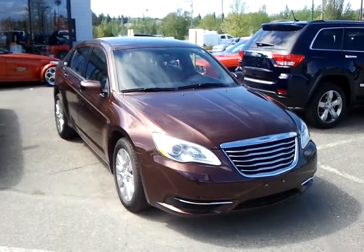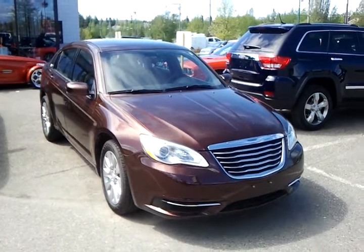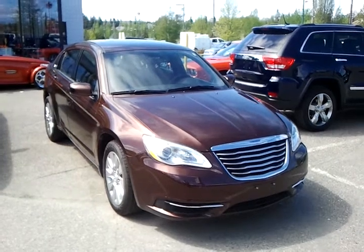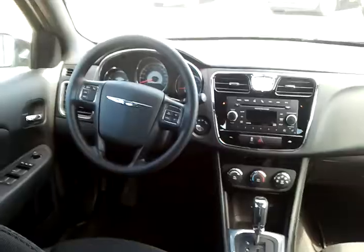Hey there, it's Mike Cassie here from Northland Dodge. Wanted to give you a brief overview of this 2012 Chrysler 200 I have ready to go here for you. You can see on the outside here it's very modern and elegant styling, but let's take a look on the inside and see what you think.